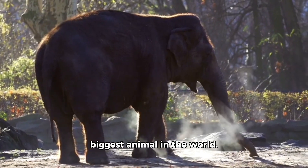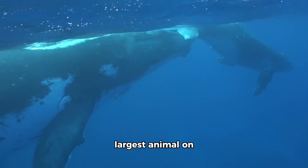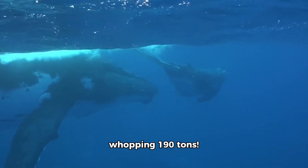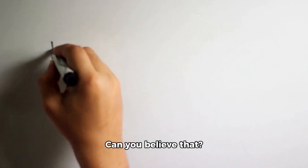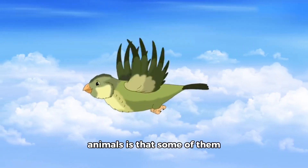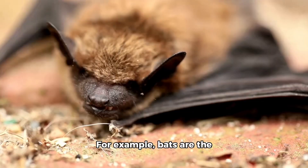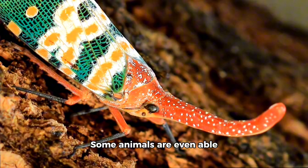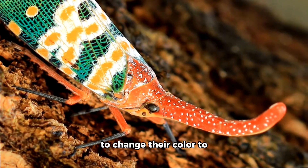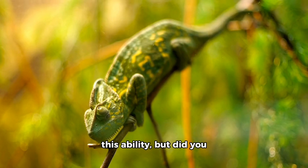Now, let's talk about the biggest animal in the world. The blue whale is the largest animal on earth, weighing in at a whopping 190 tons — that's the same weight as 30 elephants. Can you believe that? Another fun fact: some animals can fly while others can't. For example, bats are the only mammals that can fly. Some animals are even able to change their color to match their surroundings. Chameleons are famous for this ability, but did you know that some fish and frogs can do it too?